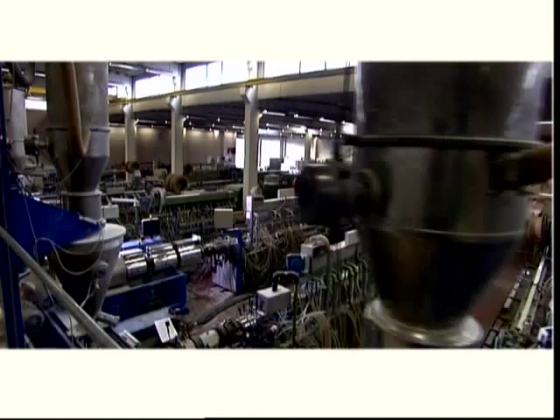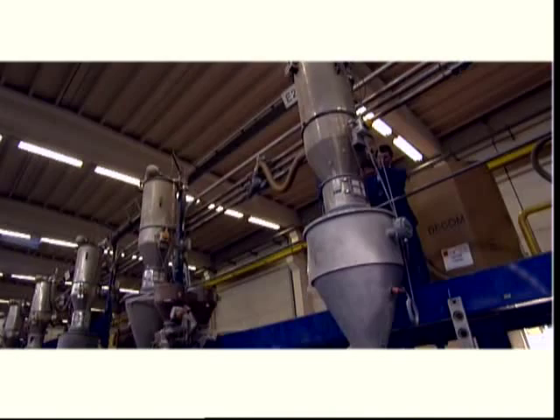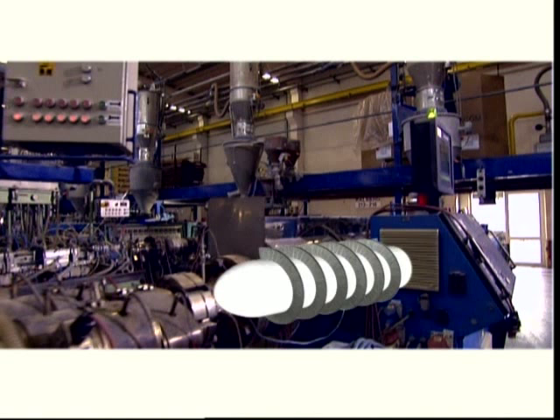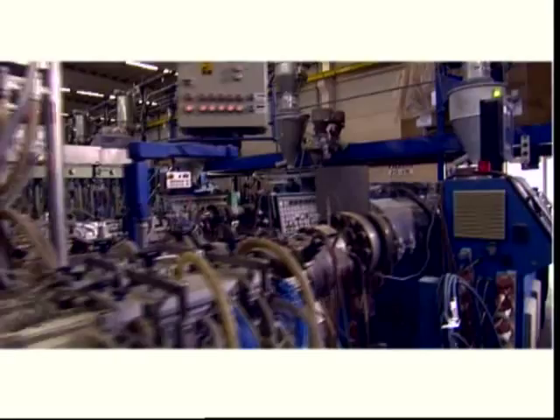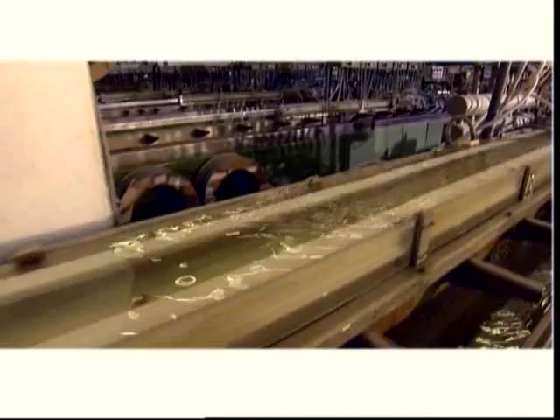Extrusion is the continuous method for PVC profile production. The raw material is taken from silos to the filling funnels. Via a screw, the compound is led to the die. Heating softens the powder and gives a homogeneous mass. This mass is then pushed into the die, which determines the shape of the profile. The profile receives its exact shape in the calibrator. The extruded profile is then cooled in water and sawn to the correct length at the end of the extrusion line. Every year, De Koenig extrudes more than 200,000 kilometers of profiles.